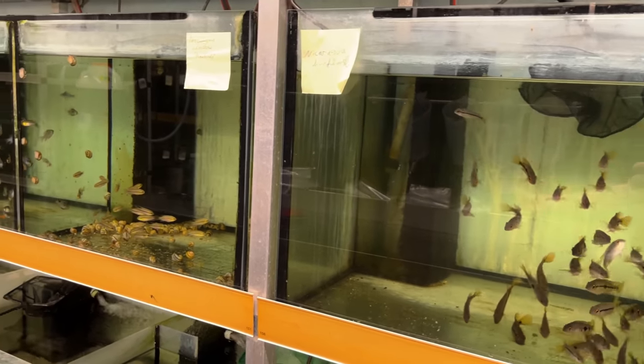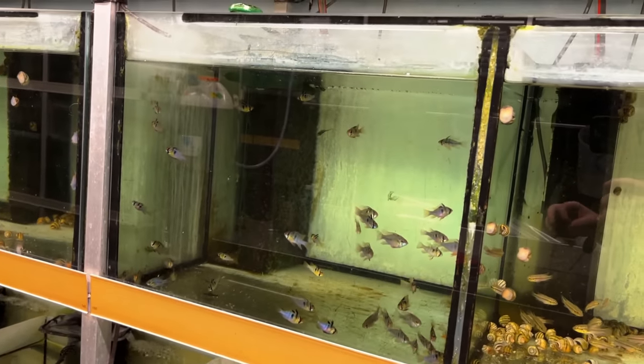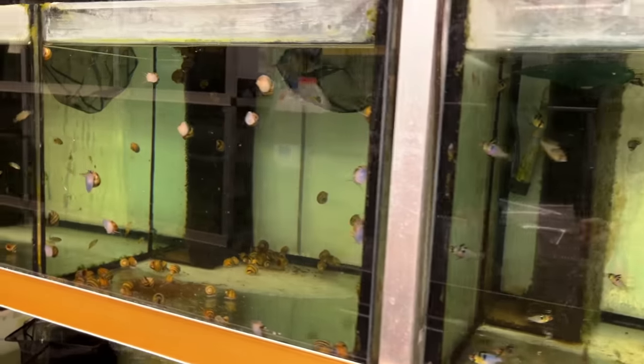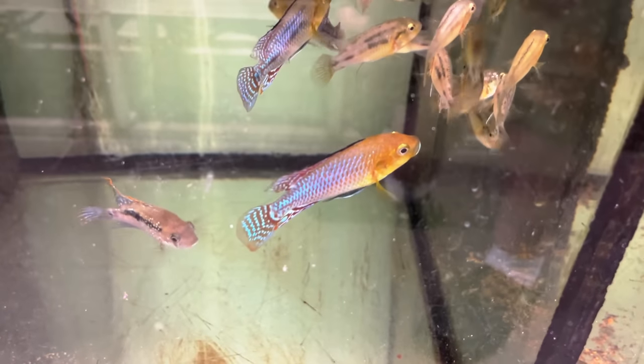They breed a lot of angels and we'll show the breeding room later. But there's been several fish that I haven't seen in a long, long time. Niklasi — this is a rare Egyptian mouth brooder. Gorgeous looking fish.